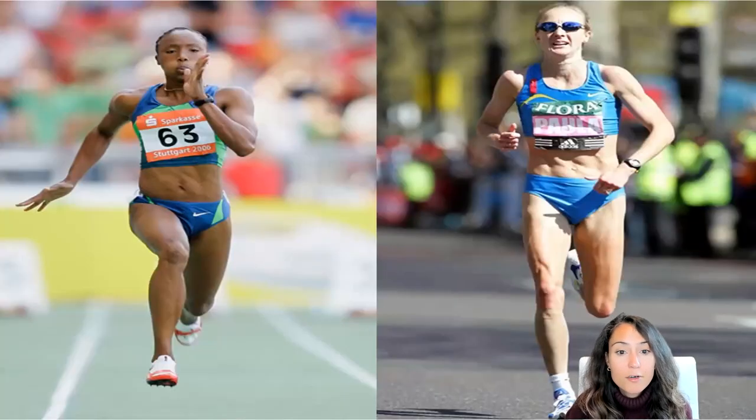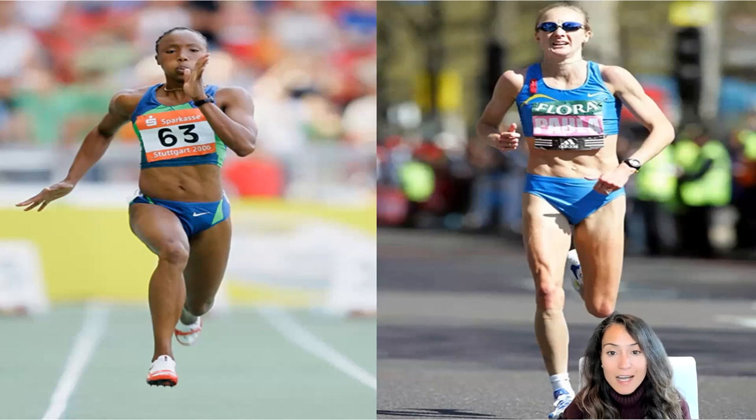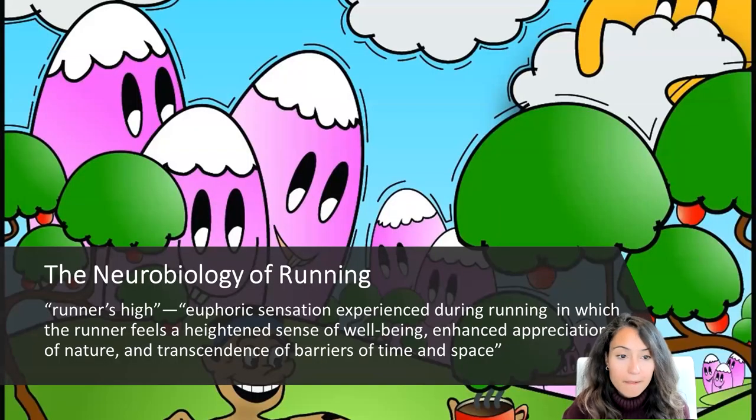Long distance running incorporates different neurobiological pathways than things like sprinting, linked to those different breathing patterns. As any distance runner is intimately aware, there are high amounts of stress and pain associated with prolonged aerobic physical exercise. In sprinting, anaerobic movement produces a shutdown of the body due to lactic acid buildup in the muscles. In distance running comparatively, our anatomical evolution allows muscle fatigue to be delayed for hours and even days, minimizing pain and stress associated with long distance running.